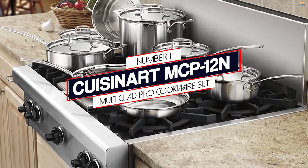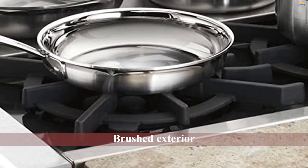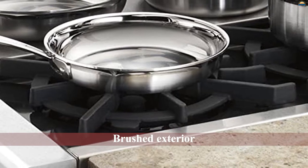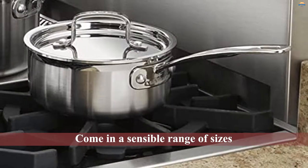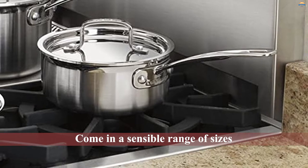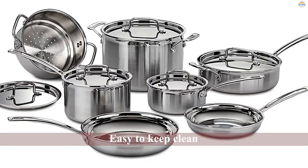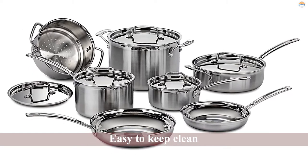Number 1: Most Popular — Quisnard MC B12 and Multiclet Pro Cookware Set. It's hard to find fault with this attractive stainless steel cookware set. The pieces have a brushed exterior except for the steamer and lids, which have a mirror finish, so they'll look good in any kitchen. The pieces come in a sensible range of sizes, so you'll always have the right pan for the job whether you're cooking for one or making a pot of stew for the family, and they're easy to keep clean.